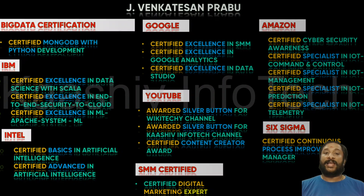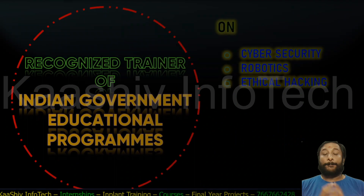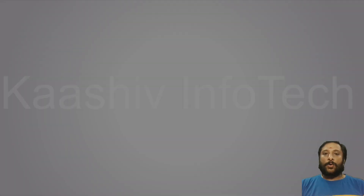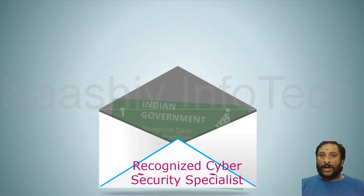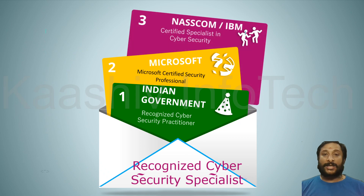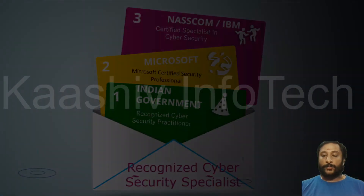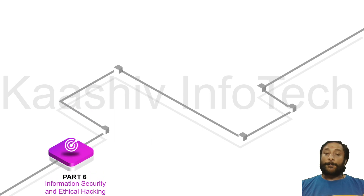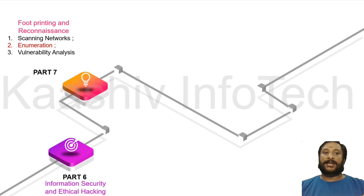Here is Part 1 of the Certified Ethical Hacking Professional course. Let's move on to the session. I want to share the parts we are going to discuss. Part 6 will cover information security standards, moving from basics to advanced ethical hacking. Part 7 will cover footprinting and reconnaissance. This is what we are going to discuss in Part 7.